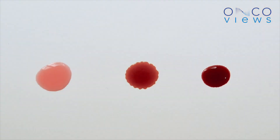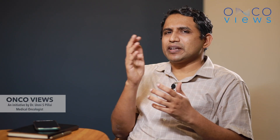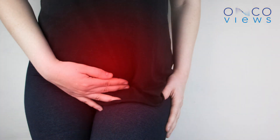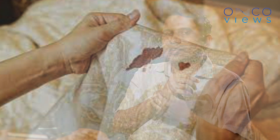The bleeding could be spotting — that is, intermittently you could get your undergarment soiled with blood — or it can be profuse bleeding with large volumes of blood, or it could be just a post-coital bleed, that is, bleeding during or after intercourse. Bleeding is one of the most common symptoms of cervical cancer.